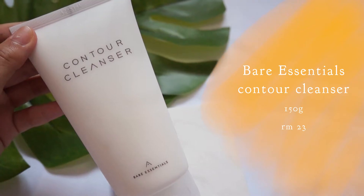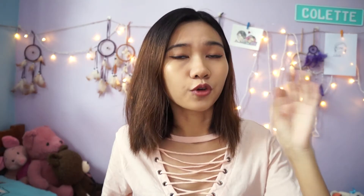Let's get right into each product. This will be a quick video because there are just three products. Firstly, let's start with the first step in the skincare routine, which is the contour cleanser. From my first experience with these three products, I am honestly in love with them. This one I am seriously, seriously in love with.